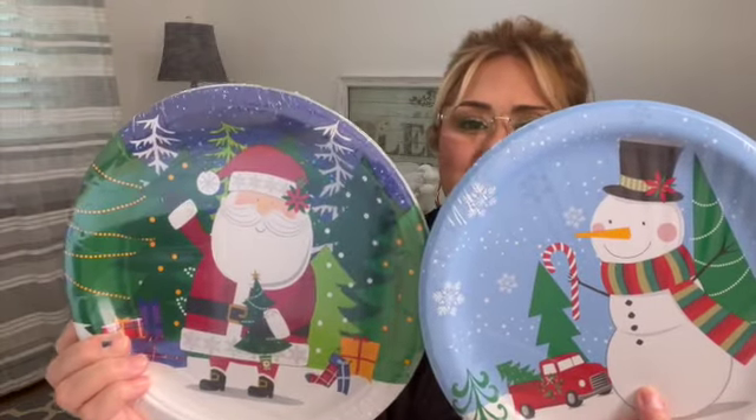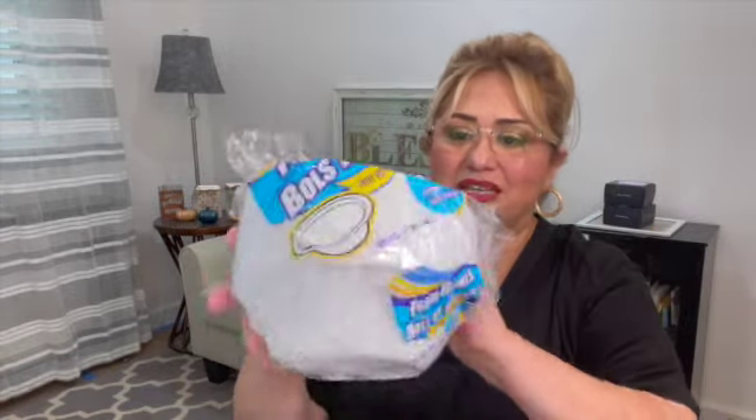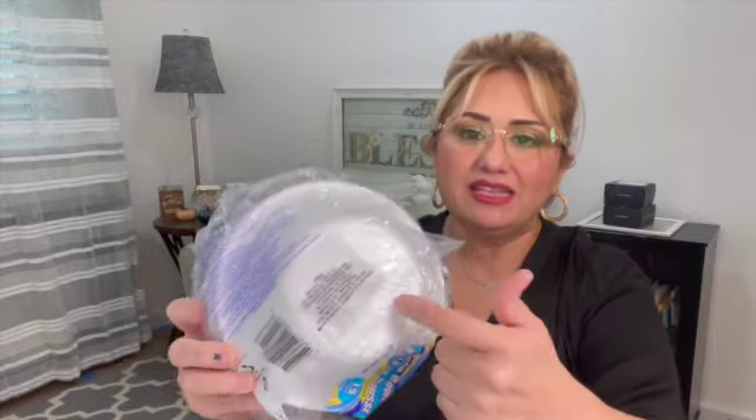I found some paper plates — got to have paper plates for the holidays. The snowman and Santa designs are just adorable with so much detail. You get 18 plates on both of them — always check that because they change it on us. Then I picked up some basics: bowls that come 15 per pack. The reason I get them there is because these bowls are much bigger than the ones at my grocery store. I also picked up some Hefty plates — you get 20 of those.